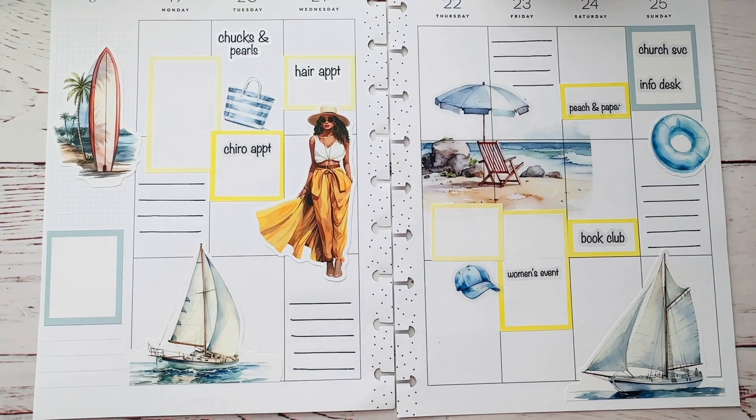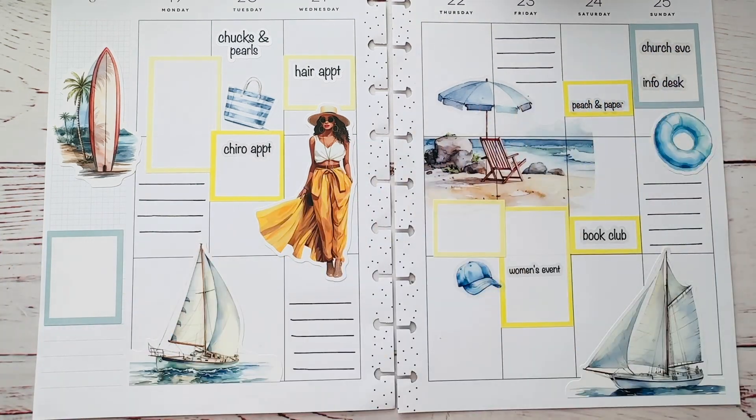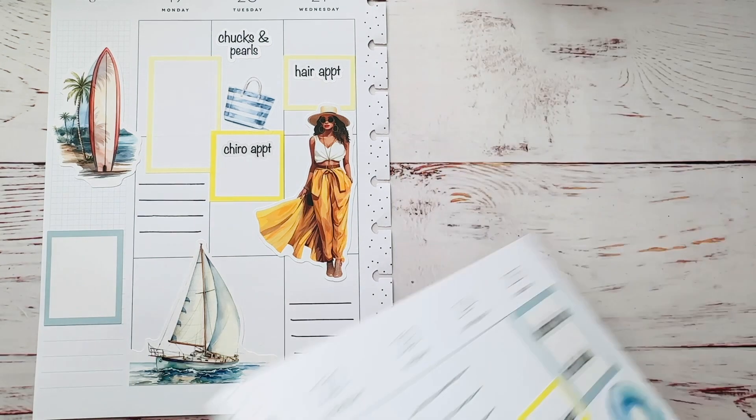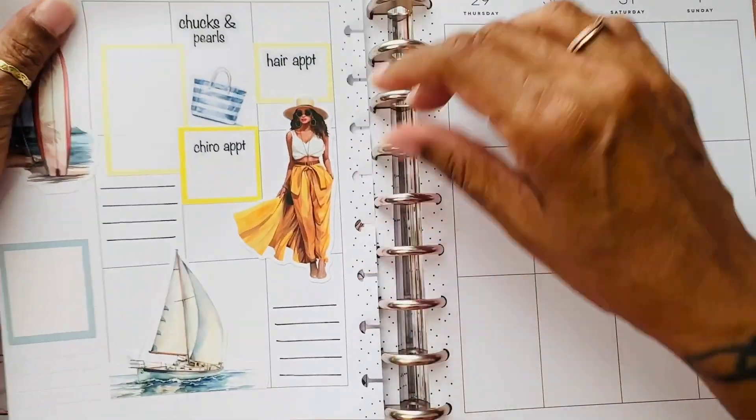Let's put it in the planner and see how this beauty looks. I think it'll look nicer once it's all filled up with everything that I'm planning. I like the spread. It's not as full as I normally do, but I think it's turning out cute. Let's go ahead and put that in here.